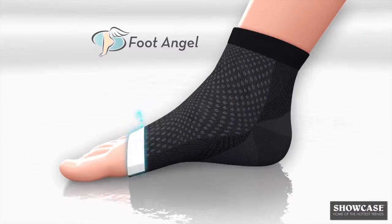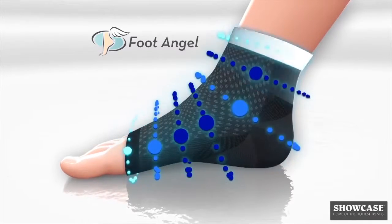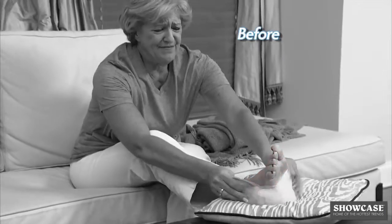I recommend Foot Angel because it does support relief for my patients suffering with foot and ankle pain. The pain was so bad that I had to elevate it and put ice on it every night. With Foot Angel, I'm now able to walk comfortably, and now I'm able to run again.